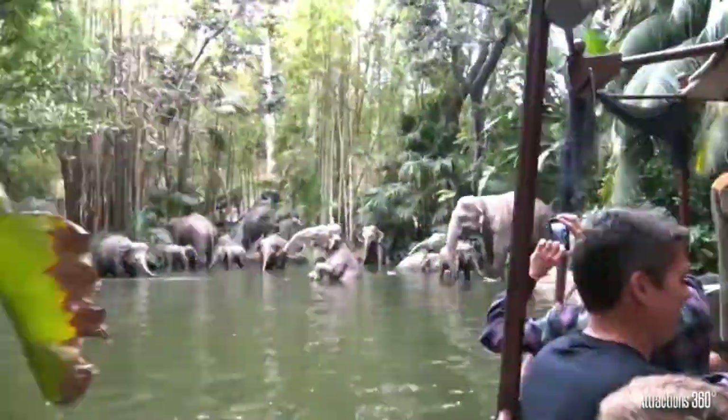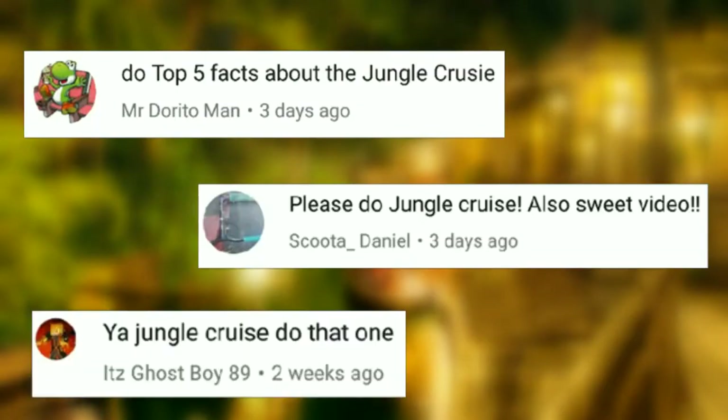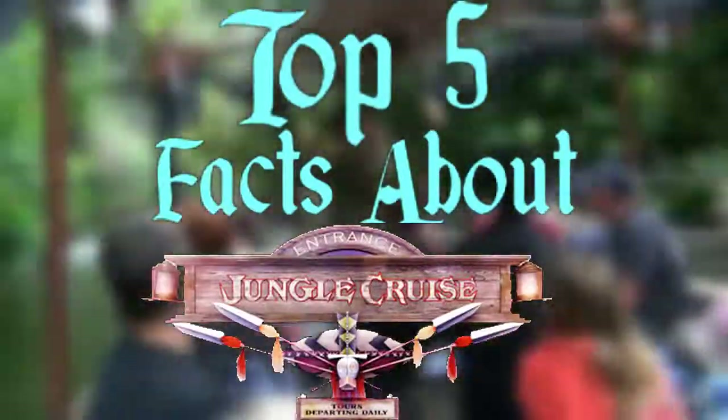The Jungle Cruise — one of the most adventurous attractions at Disneyland. This video was actually requested by all these people you see on the screen, so thank you so much. Let's start this episode of Top 5 Disney with the top 5 facts about the Jungle Cruise.